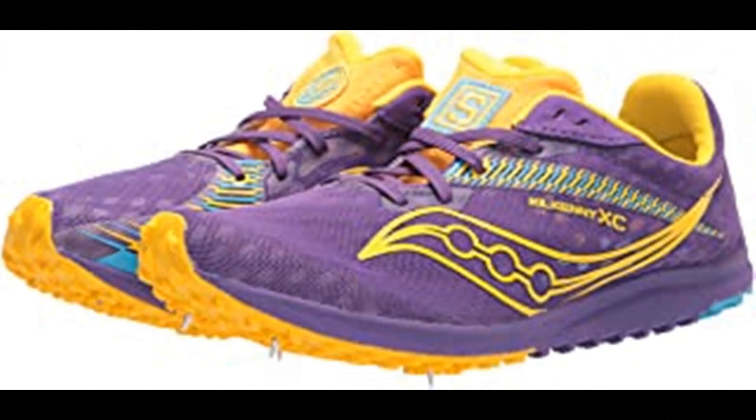Saucony Women's Kilkenny XC9 Cross Country Running Shoes. Made in the USA or imported. Our most trusted cross-country spike. For your first season or fifth, the Kilkenny XC9's accommodating fit and four-pin plate will help you conquer the course and crush your goals.